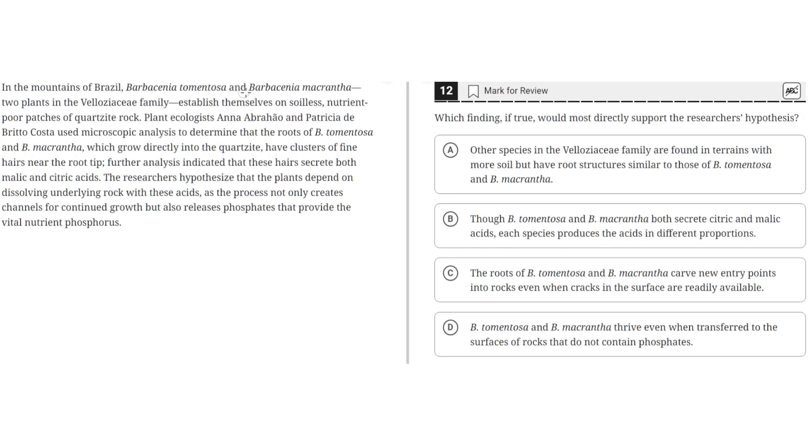In the mountains of Brazil, Barbensia tomentosa and Barbensia macrantha, two plants in the Velozeice family, establish themselves on soilless, nutrient-poor patches of quartzite rock. Plant ecologists Ana Abrajo and Patricia de Brito Costa used microscopic analysis to determine that the roots of B. tomentosa and B. macrantha, which grow directly into the quartzite, have clusters of fine hairs near the root tip. Further analysis indicated that these hairs secrete both malic and citric acids. The researchers hypothesize that plants depend on dissolving underlying rock with these acids, as the process not only creates channels for continued growth, but also releases phosphates, a particularly vital nutrient — phosphorus.